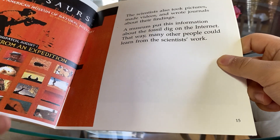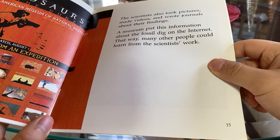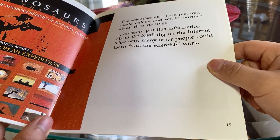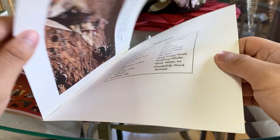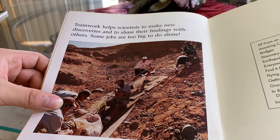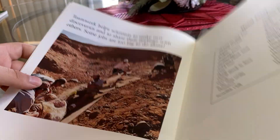The scientists also took pictures, made videos, and wrote journals about their findings. A museum put this information about the fossil dig on the internet. That way, many other people could learn from the scientists' work. Teamwork helps scientists to make new discoveries and to share their findings with others. Some jobs are too big to do alone. The end.